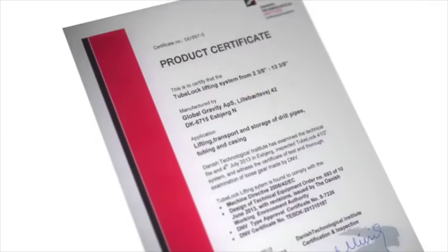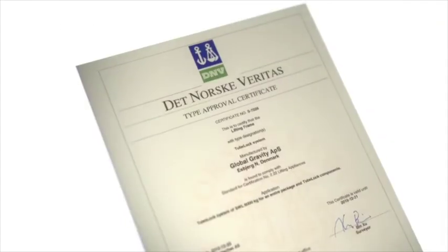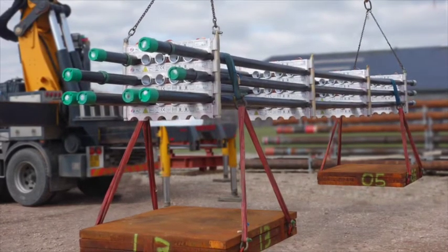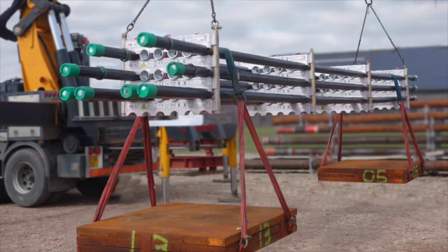TubeLock was then CE marked and received the full DNV type approval covering all tubular sizes, from 2 3⁄8 to 13 3⁄8. Today, all configurations are load tested up to two times safe working load, before releasing the products for operation around the world.